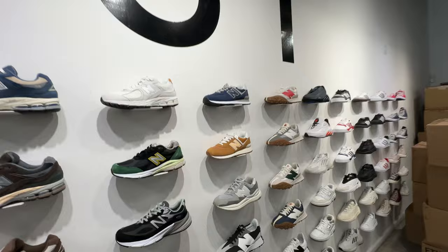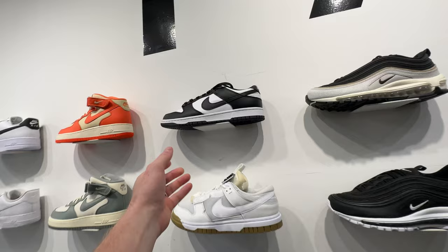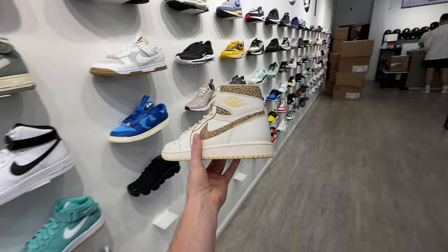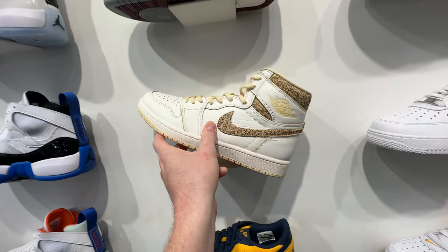They've got some really great stuff. Of course you got the Panda Dunks, which is awesome to see in store — you never really see these in store, you're starting to see them more. We got these Jordans — I forget the exact name of them, but they're really clean. I love this colorway, the brown and the cream. That's really clean.